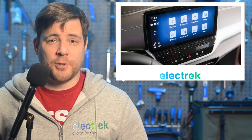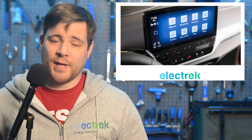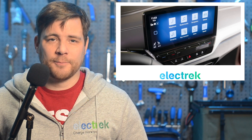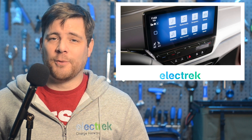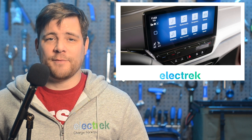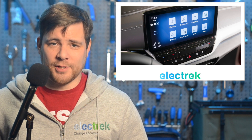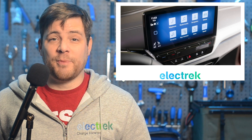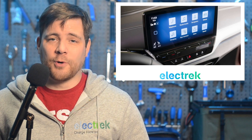Volkswagen of America is going to start an update program in the U.S. for the ID.4 software on 2021 models and certain 2022 models. Where applicable, owners will be asked to book an in-person appointment with their local dealer for the update and a replacement of the car's 12-volt battery. The software upgrade adds a charge route feature to the ID.4's navigation system, allowing drivers to search specifically for Electrify America stations, which will be found in the in-car navigation system.